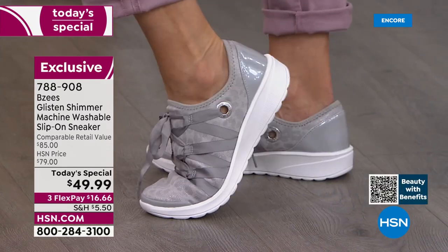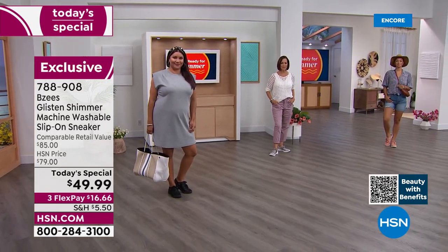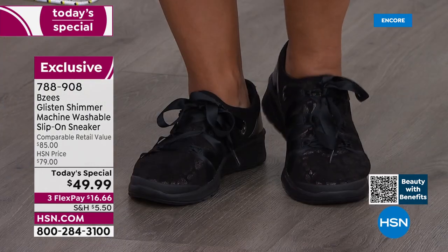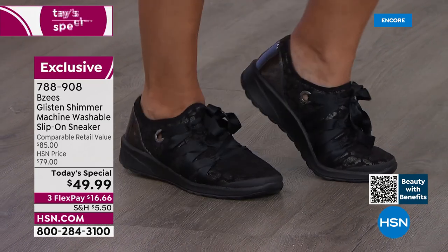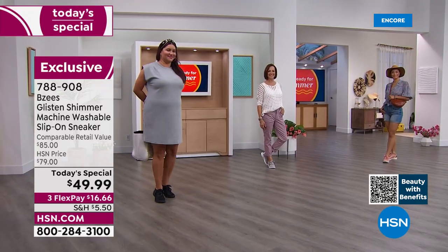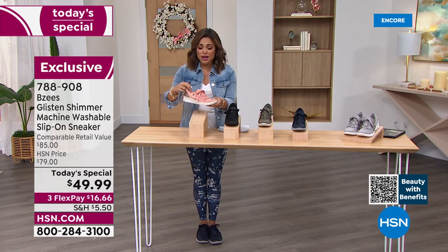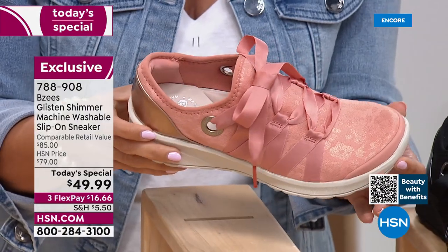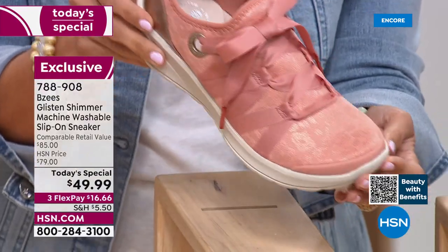Think cloud technology — light as air, super stretchy uppers, memory foam under your feet, so cushioned, arch support, and a padded heel collar. You feel like you are walking on clouds the whole time you wear this beautiful little slip-on sneaker. I love the ribbon detail — it is so darling. We've got gorgeous grommets and a bit of metallic sheen and shimmer.